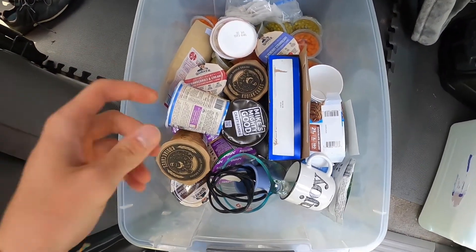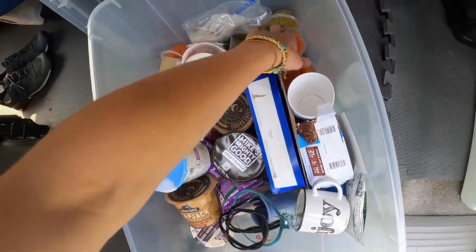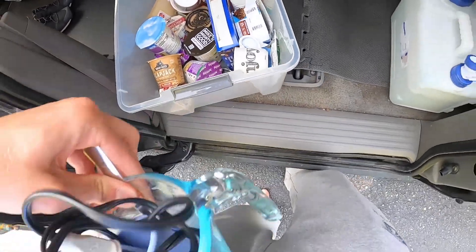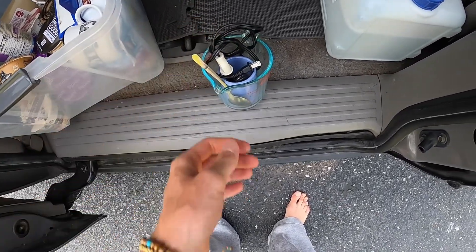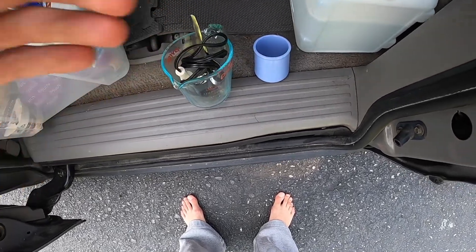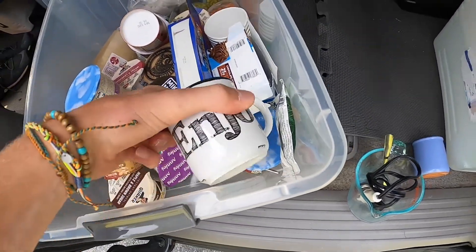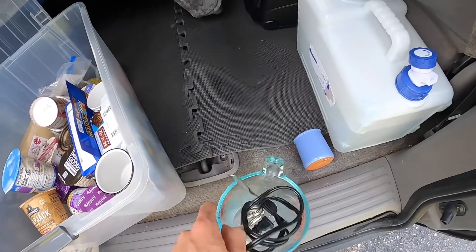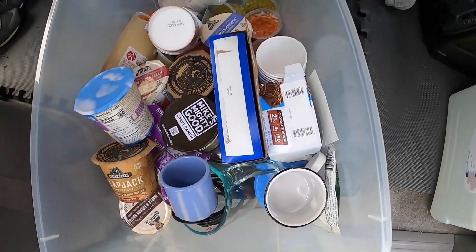For food storage, it's all stuff that lasts — oatmeal, soups, protein bars, some vegetables, granola. The most important thing is this Pyrex cup and immersion heater. I power the immersion heater with the battery, heat water in the Pyrex, then let it cool off before making oatmeal, ramen, or whatever. I've also got tea, little mugs, and a spoon. That's how I eat most of my meals when I'm not eating out.